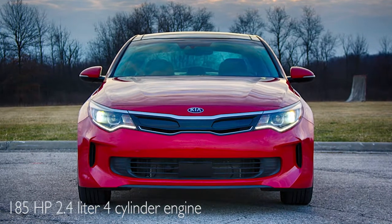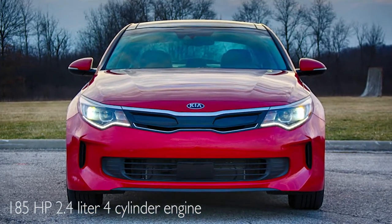One thing that separates the Kia Optima from the Toyota Camry is the engine power. The Kia Optima has a 2.4-liter four-cylinder engine with 185 horsepower, while the Toyota Camry has a 2.5-liter engine with 178 horsepower.